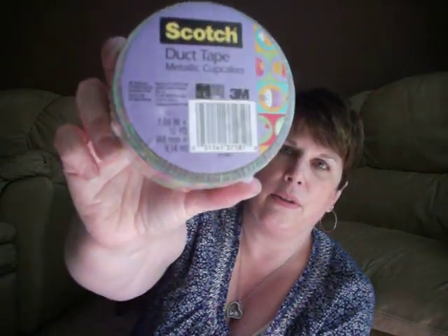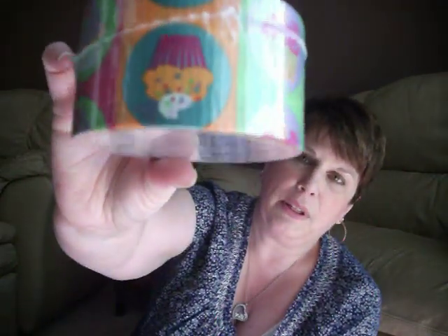They also had Scotch duct tape. Since I have so much tape already, I only picked up this cupcake one because it's so stinking cute — I love it, I needed it. That was the only one I picked up because I'm having a hard time hiding all my tape. It's an obsession. And if he ever finds it, I'm probably going to be in trouble.